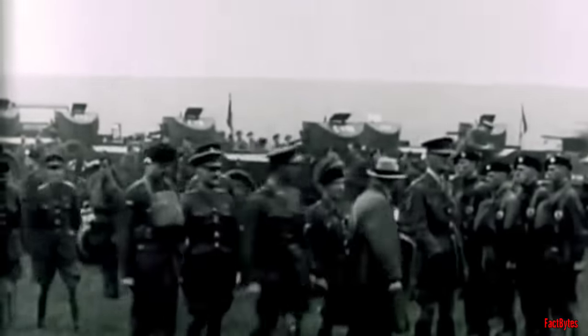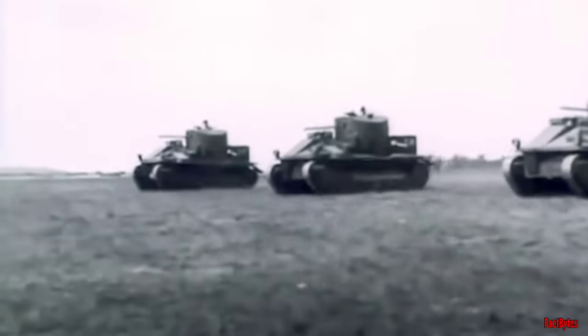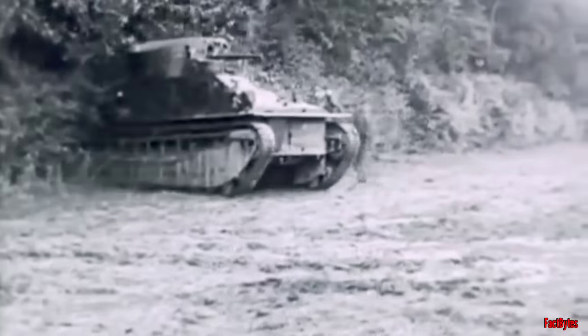While there were limited trials involving the deployment of mechanized units, there was a lack of genuine commitment to fully integrate tanks into the army's organizational framework. Furthermore, clear decisions regarding doctrine, or the specific types of tanks needed, were conspicuously absent.